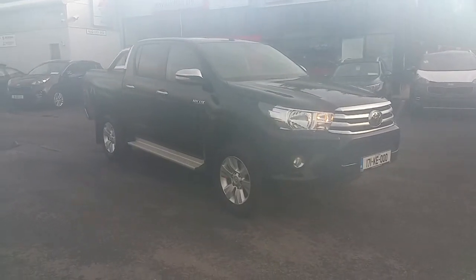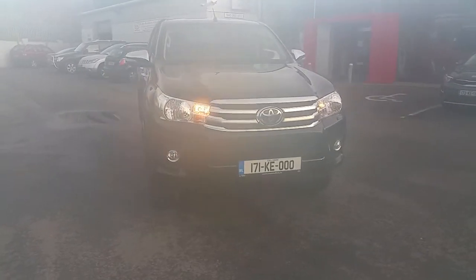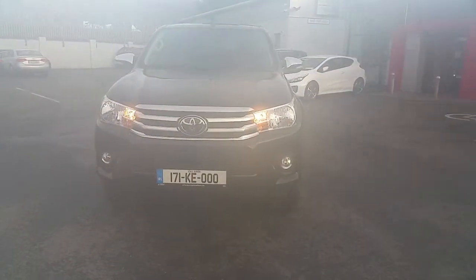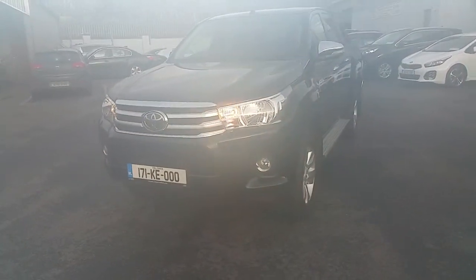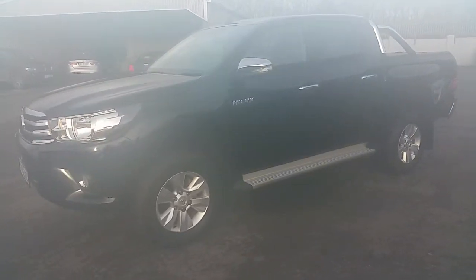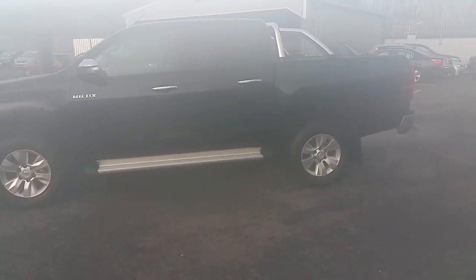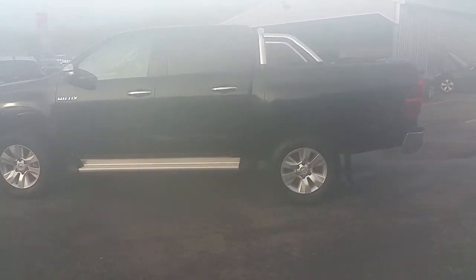Here we have a stunning 1971 Toyota Hilux. This car only has 1,000 miles in it. Road tax 333 euros, running boards, chrome A-frame on the rear, rear tinted glass, finance available.